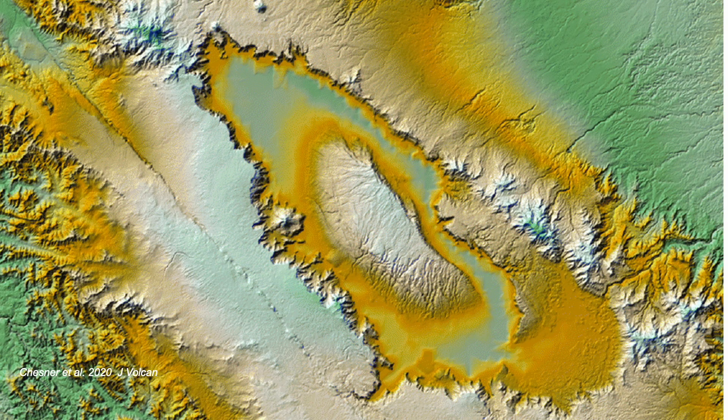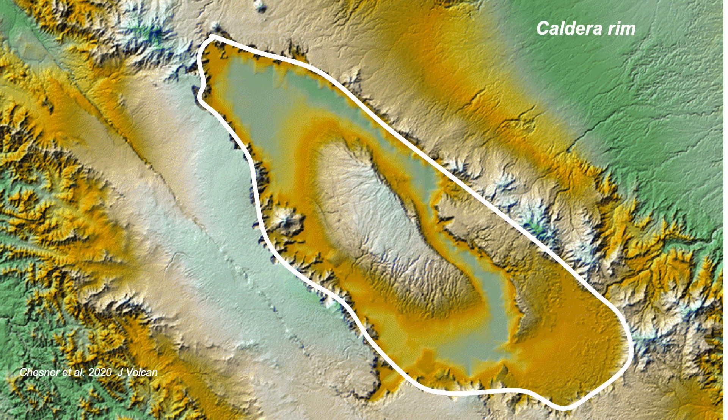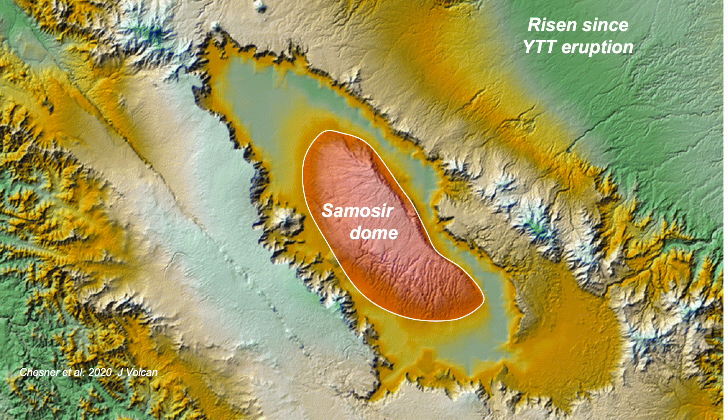But structural studies have been undertaken here, so let's investigate these. Inside the caldera rim are elevated mounds. The major dome is centred on Samosir Island, an elevated piece of the caldera floor, and it's risen since the super eruption that formed the caldera itself.